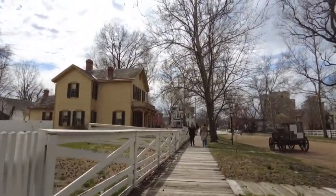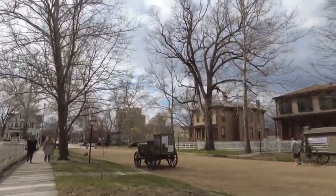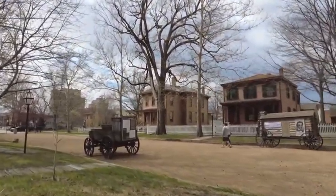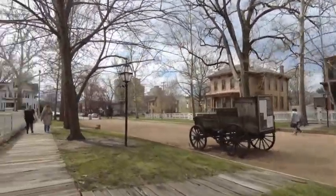You can walk through this neighborhood at any time — I don't believe they close it. But they do have some ghost tours that go on in Springfield that are really interesting to take, so I highly recommend it.